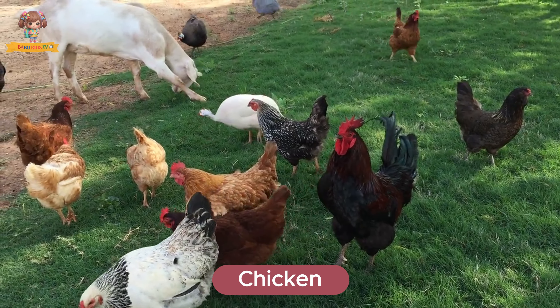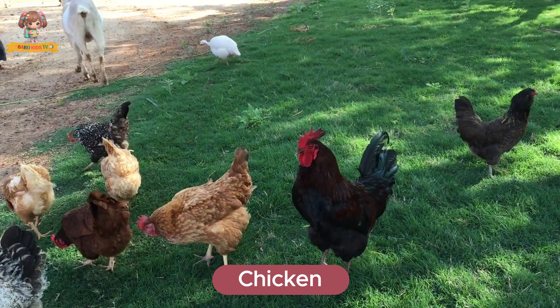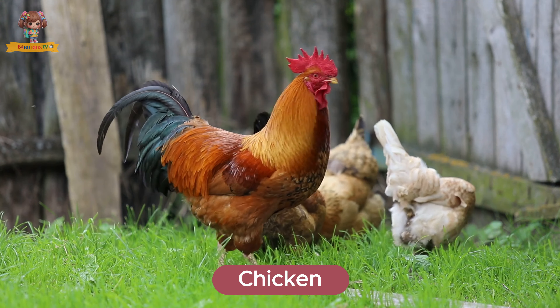Here's a chicken. Chickens are birds with feathers and a distinctive clucking sound. They live in coops on farms and lay eggs for us to eat. Chickens eat grains, seeds, and insects.